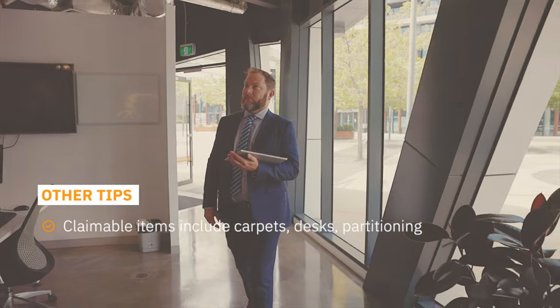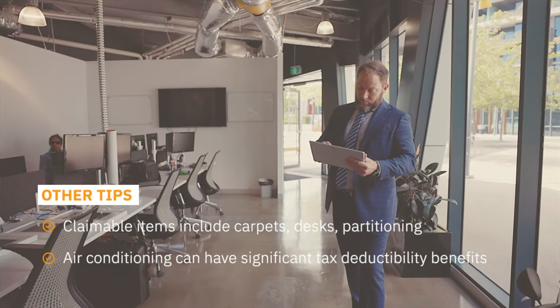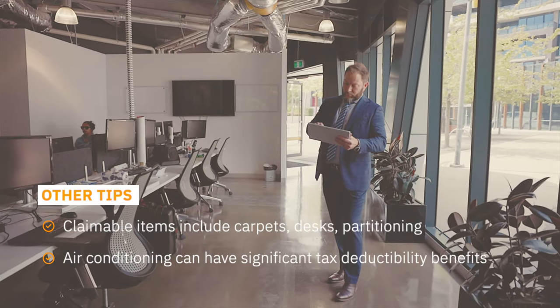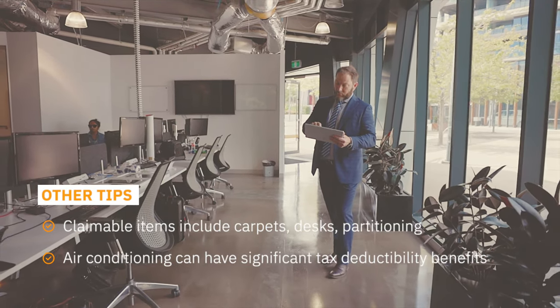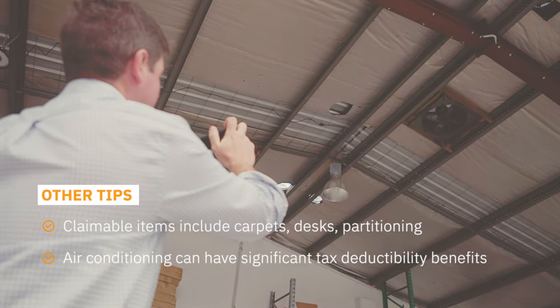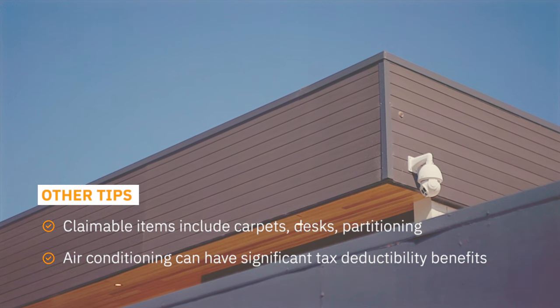Other tips: some of the fit out items that can be claimed include items such as carpets, desks, and partitioning, so it is important to keep up to date records of these items as and when they are changed. Another important deduction includes air conditioning, which can have significant tax deductibility benefits.